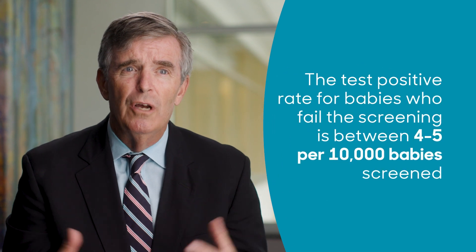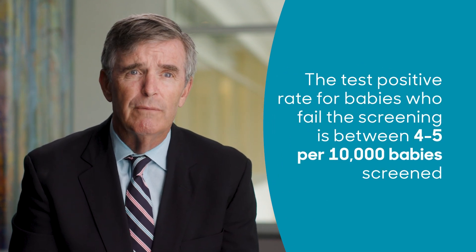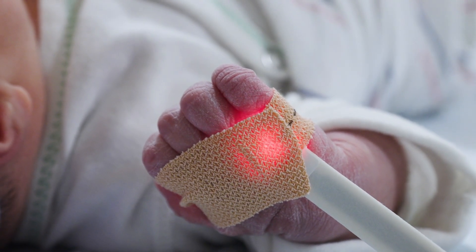The test positive rate — or number of infants who fail the screen — is between four and five per 10,000 infants screened. When these babies are assessed, we know that in addition to detecting infants born with a CCHD, we may find other non-cardiac causes for low oxygen levels.